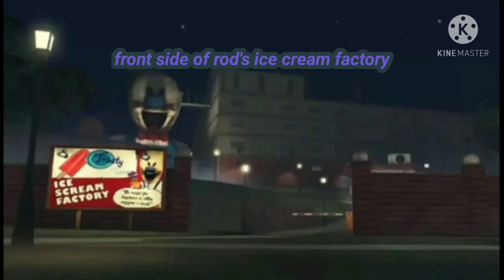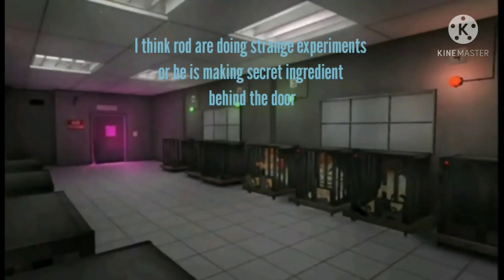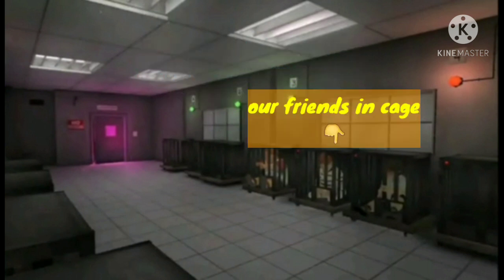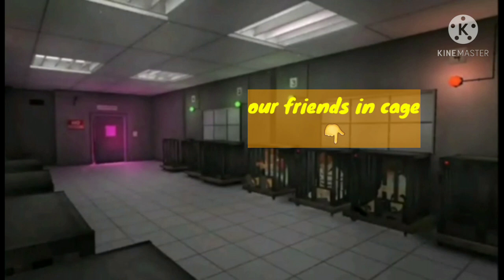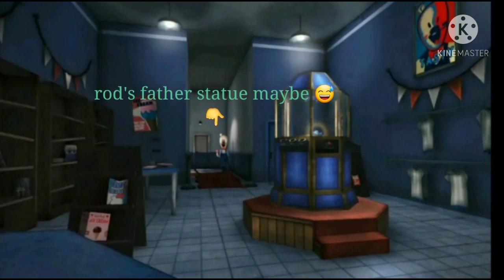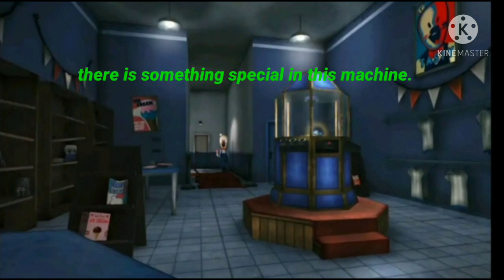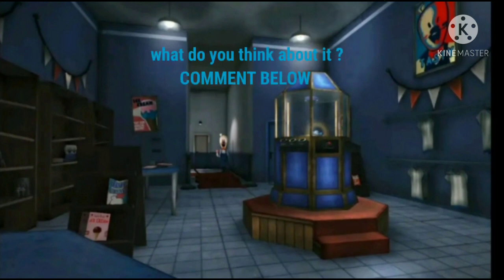Front side of Rod's Ice Cream Factory. I think Rod is doing strange experiments, or he is making a secret ingredient behind the door — our friends are in a cage. Rod's father statue, maybe. There is something special in this machine — what do you think about it? Comment below.